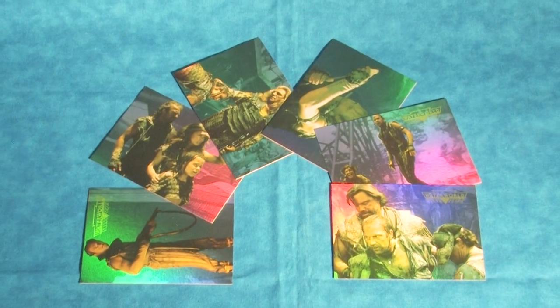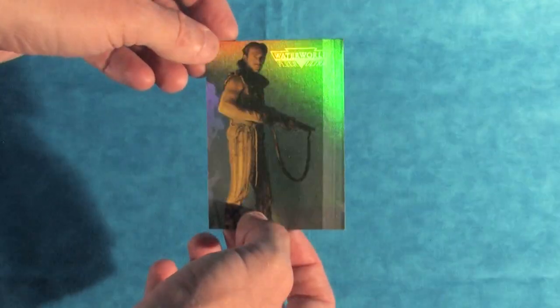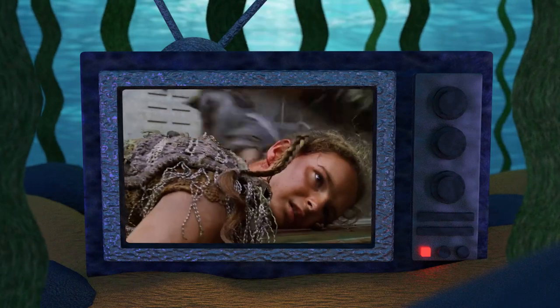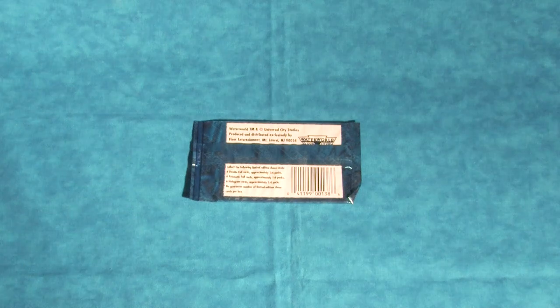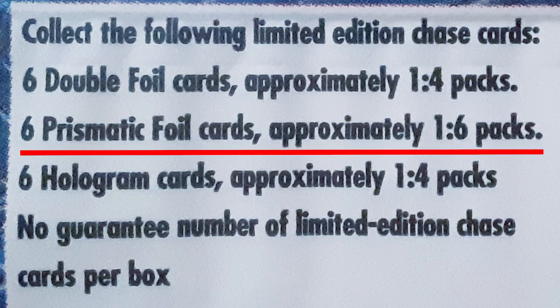Second, we have the prismatic foil cards, which in theme seem to be just more moments from the film, but visually give us really nice shiny cards that separate the characters from the backgrounds with different color treatments. Also, this prismatic foil card has Kevin Costner's daughter on it, who played a dead Atoller in the extended cut of the film. Looking at the back of the booster packs, it seems that the prismatic foil cards are rarer than the other chase cards, only appearing in one in every six packs.